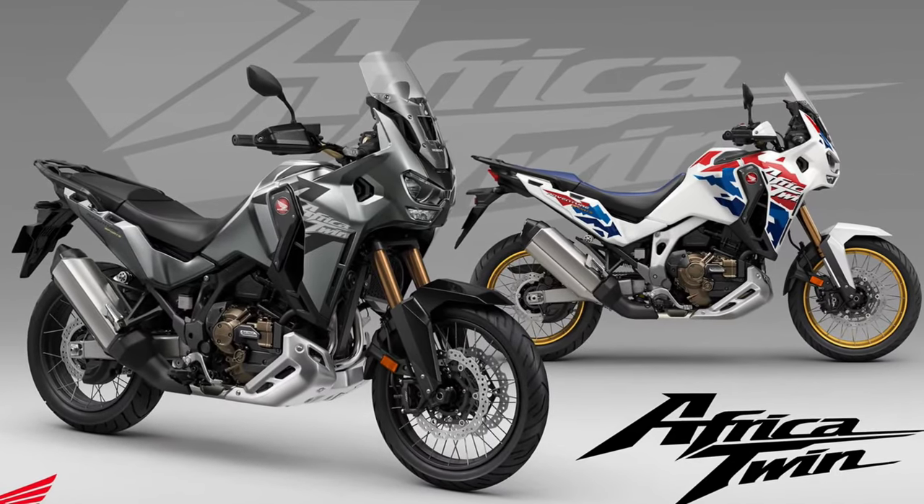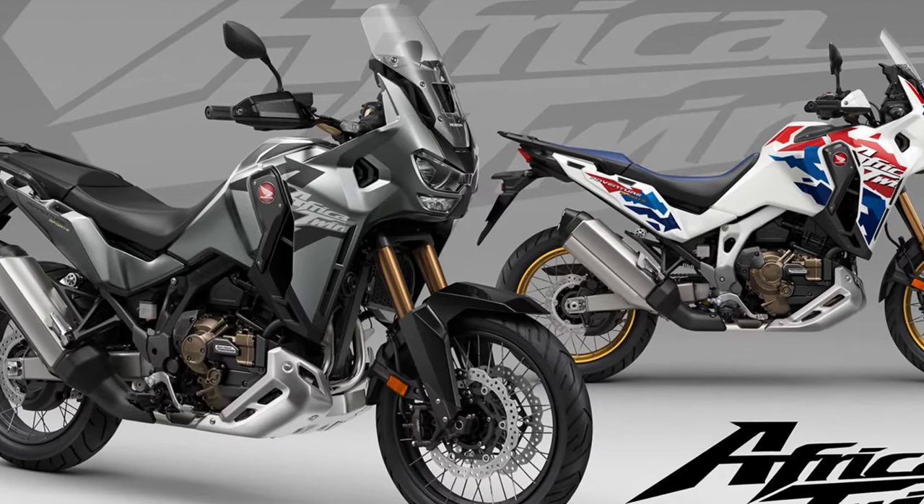The Africa Twin delivers exceptional performance and agility, thanks to its lightweight construction, advanced suspension system, and responsive throttle.